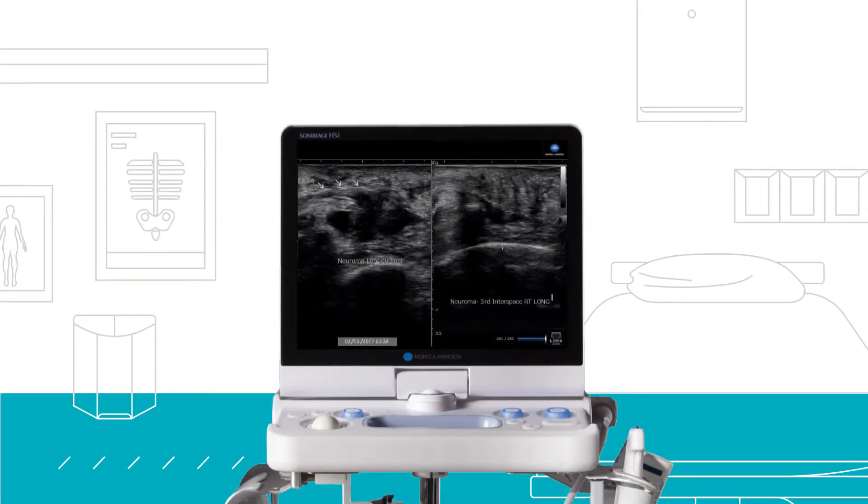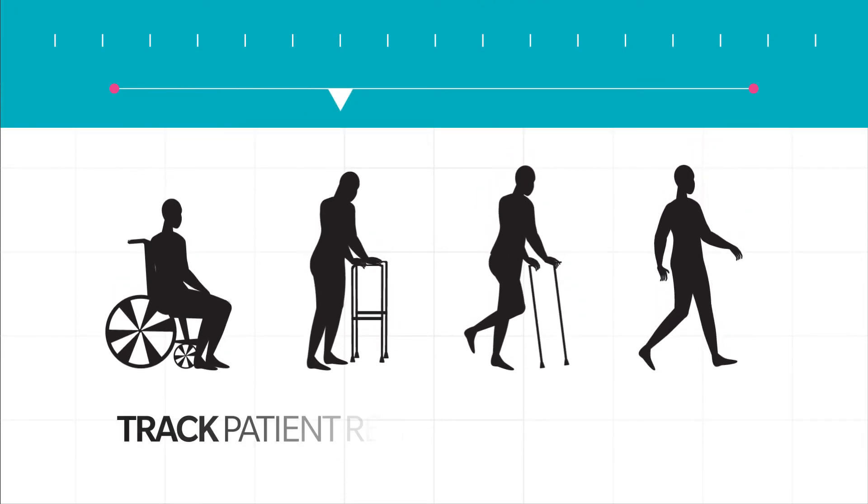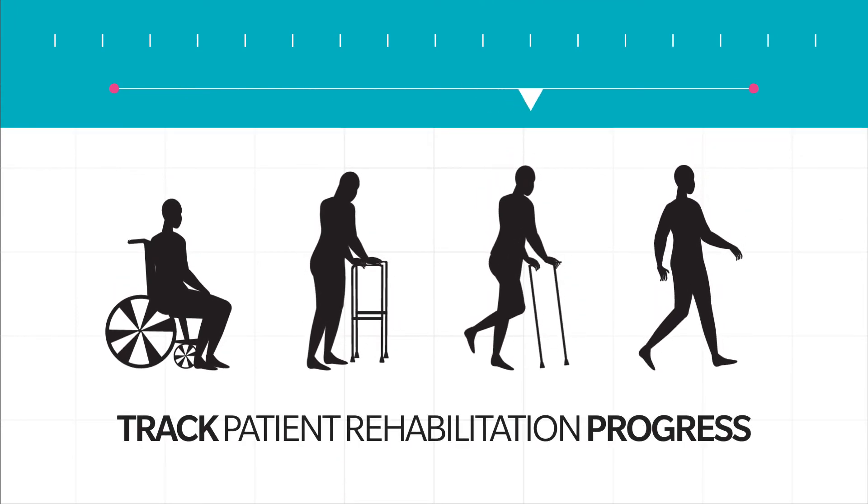During follow-up visits, Dr. Parker uses the compare mode of the HS1 to examine prior patient images, comparing to the current real-time images. This capability is especially valuable in tracking the rehabilitation progress of her patients.